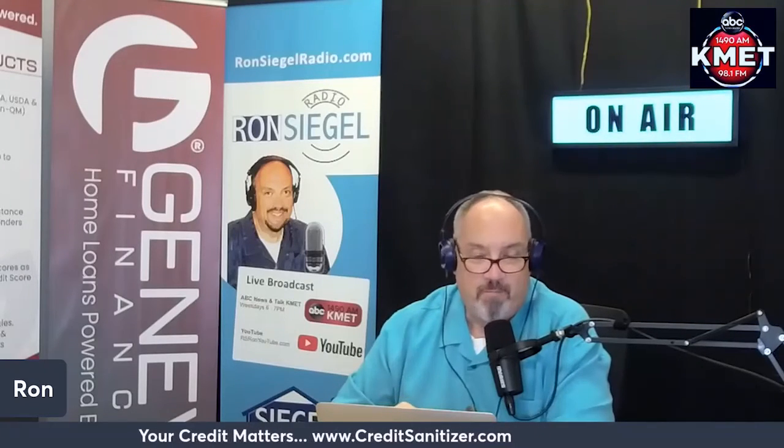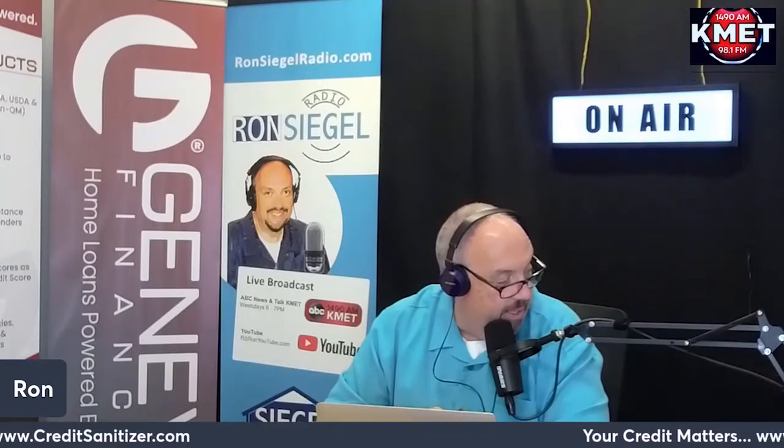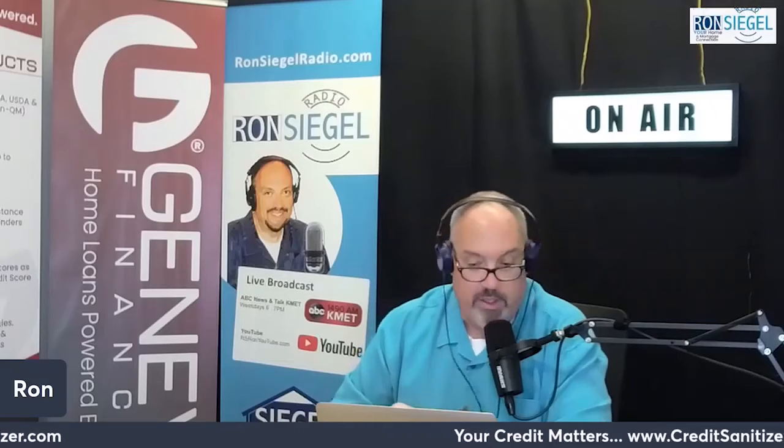That's your 'Your Credit Matters' segment, brought to you by creditsanitizer.com. You have a credit report — it is wrong. What are you doing about it?